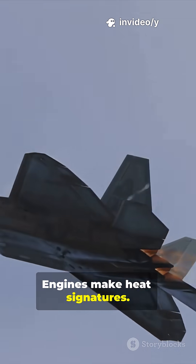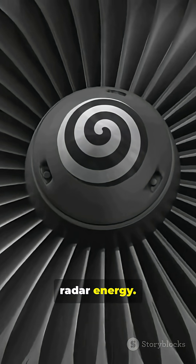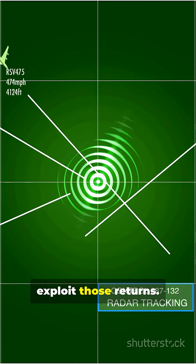Engines make heat signatures, and infrared plumes reveal position. Fan blades reflect radar energy, and multistatic radars exploit those returns.